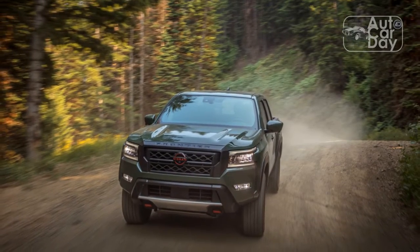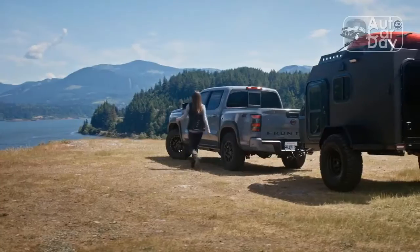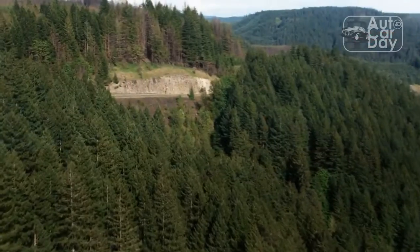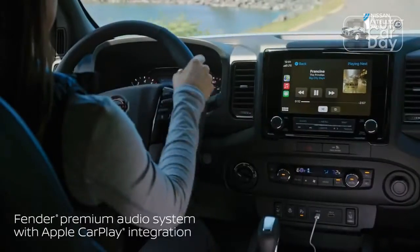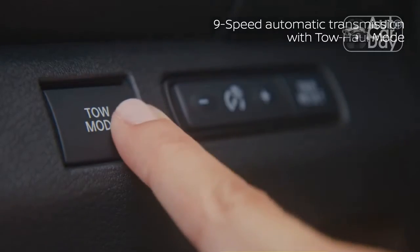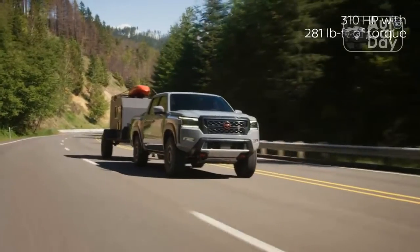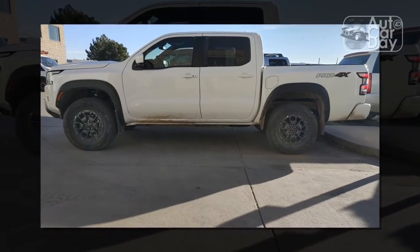The 2022 Nissan Frontier is a welcomed improvement. But for as much as people or work fleets clamored for the ancient Frontier, Nissan's mid-sizer was well overdue for an update given the competition from Ford, Chevrolet, and others. This mid-sizer has handsome looks, a modern V6 engine — technically introduced on the 2020 model — updated suspension bits, and a totally new cabin. It may have taken 16 years, but Nissan finally built a truck that feels modern, competitive, and genuinely worth consideration.